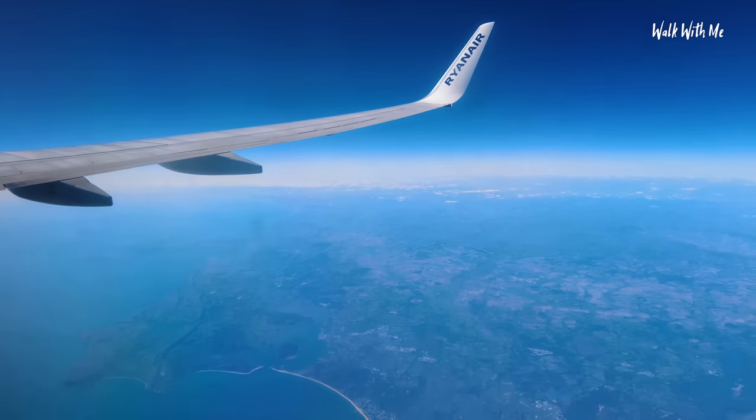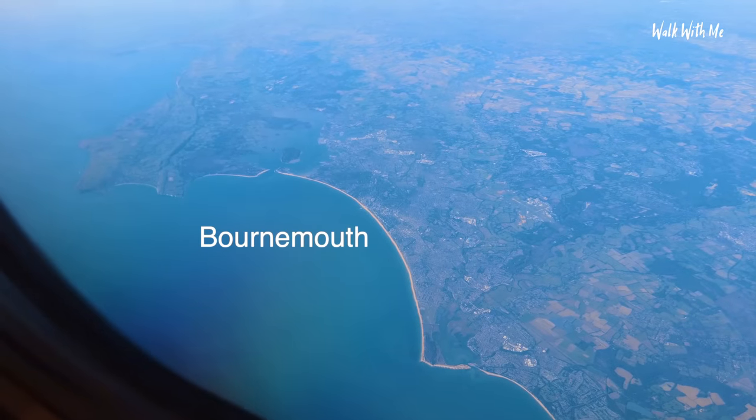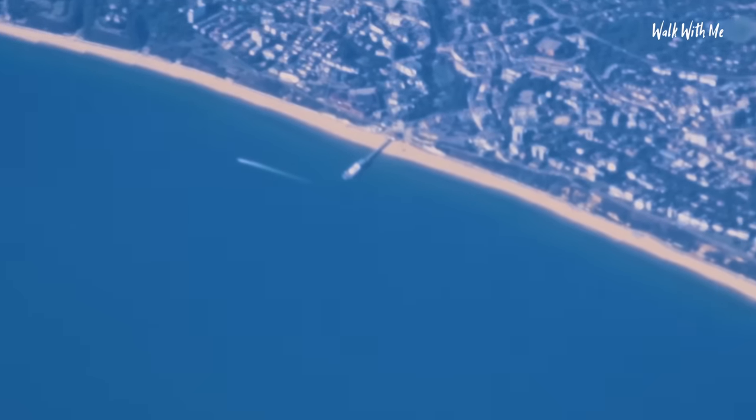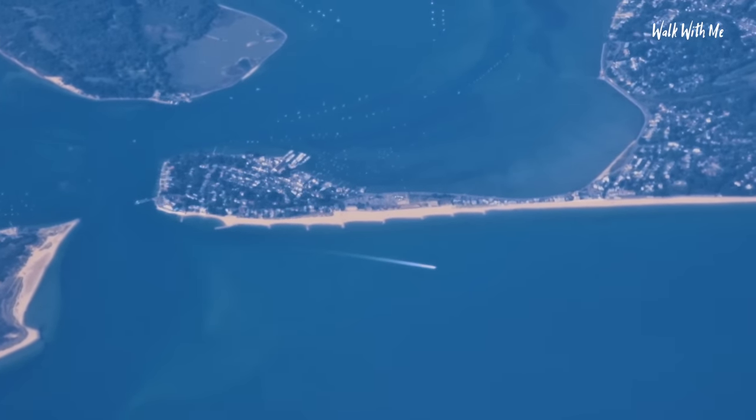I just thought I'd show you - we're just flying over Bournemouth right now. You might be able to see the sandbays just over there. You can probably make out Bournemouth Pier too. I thought I'd do the Ryanair meal deal. For £10, I get a cappuccino, the famous ham and cheese croissant, and a Mars bar. It's actually not bad - I quite enjoy this.